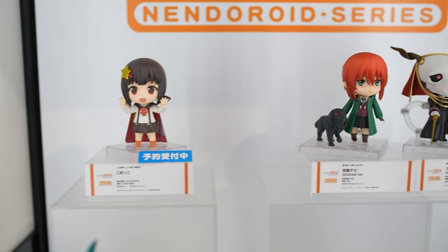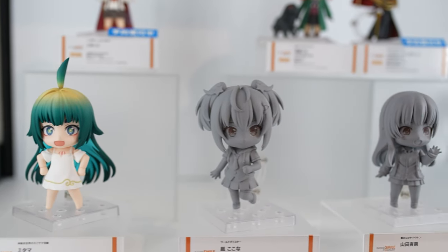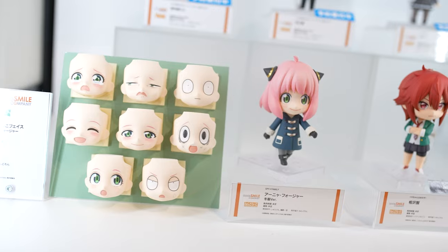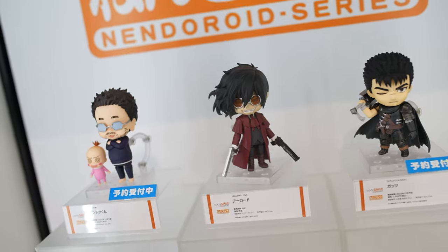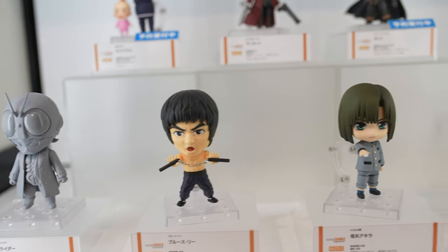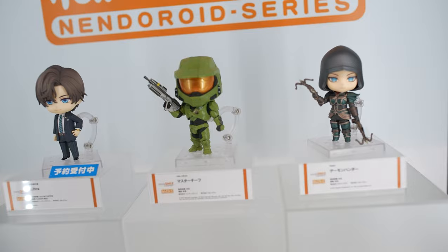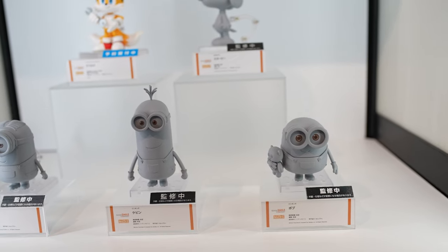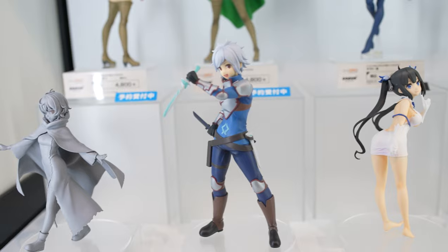The most popular series from Goodsmile is of course the Nendoroid, and this time we have a huge wall filled with Nendoroids from popular old and new anime series. We have Spy x Family's Anya with additional face plates, characters from Hellsing including Alucard, Guts from Berserk, a little Bruce Lee, a golden cowboy, Master Chief from Halo, a Diablo 4 character, Cyberpunk, Undertale, Snoopy, and Minions — there's something for everyone.